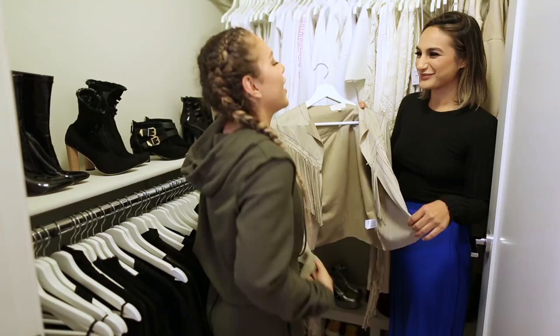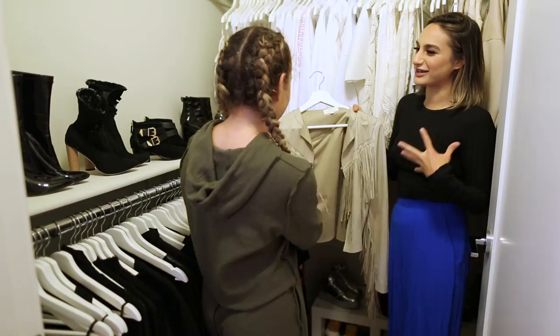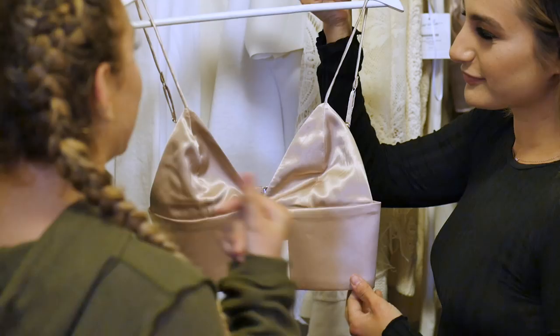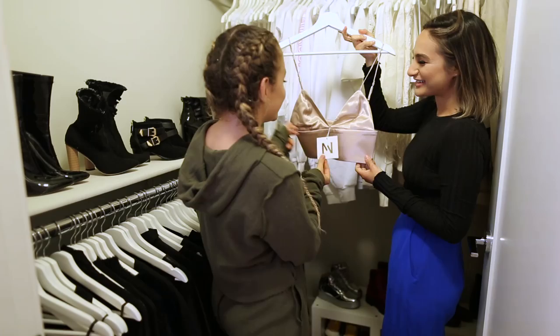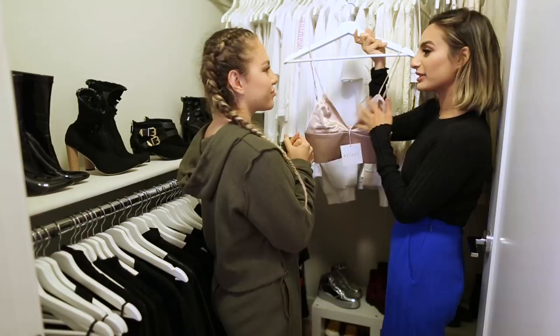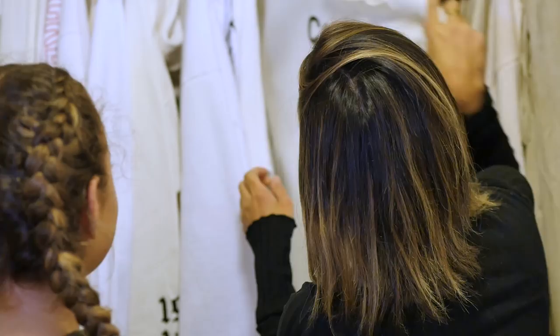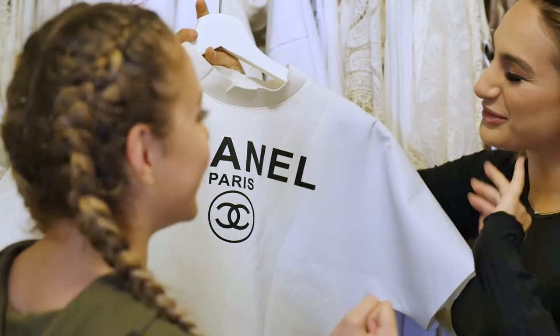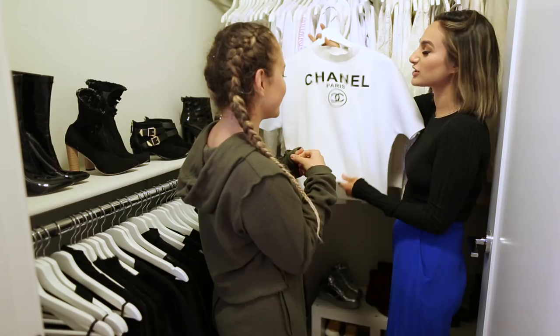I have these little crop tops in every color because they're just so comfortable and easy to style. You can throw a blazer on or a jean jacket and it looks completely different. And this piece — I've never worn it. I've had it for years and don't know what to style it with. We need to do a fun shoot with crazy looks — it's so editorial. We can make it really dramatic with a huge skirt or something really crazy.